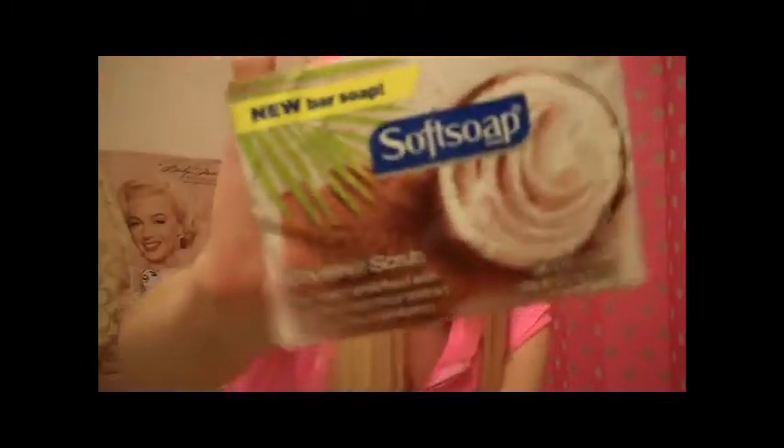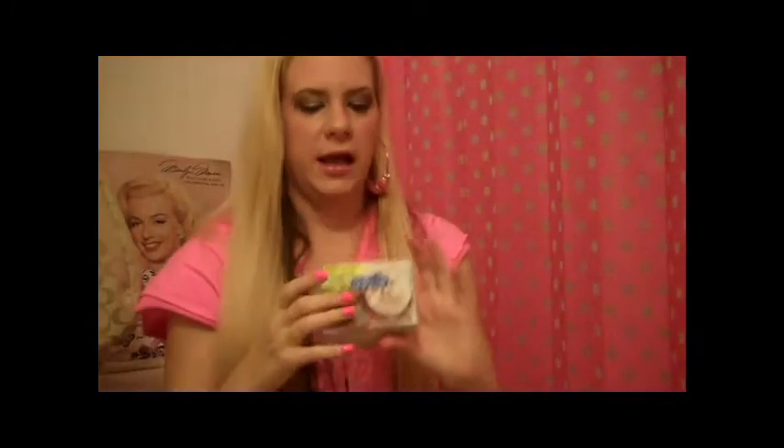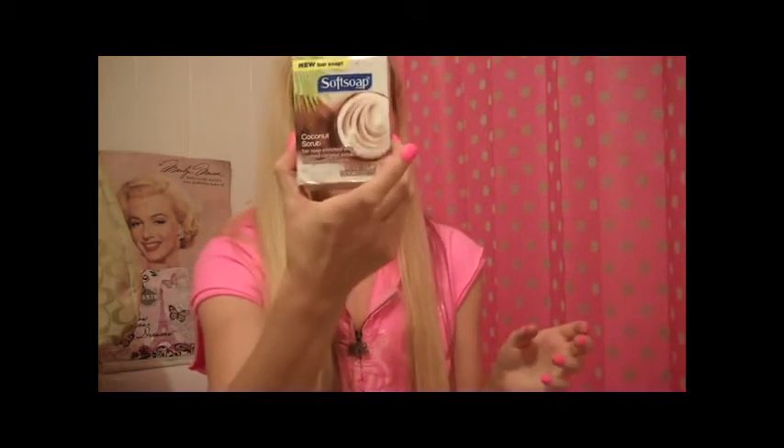Another thing I'm excited to try that they sent is this coconut scrub from the brand Soft Soap. I just think the packaging is really cute — it has a coconut on it. It comes with two bars and it's a scrub, so it's going to exfoliate and it has that coconut smell. I'm really excited to use this.